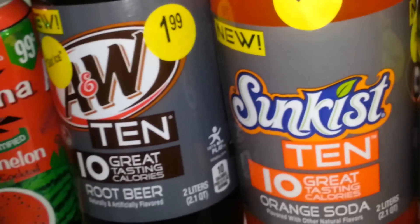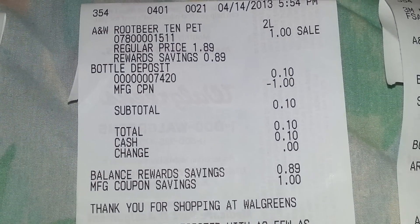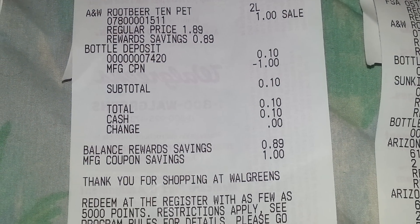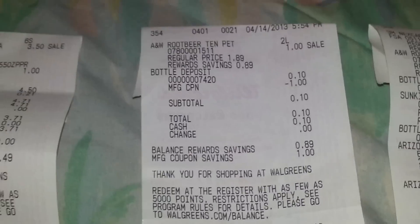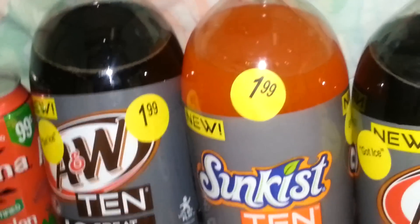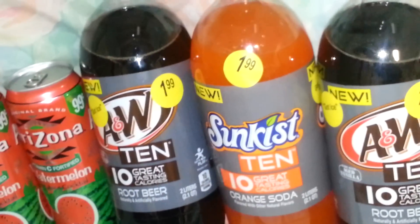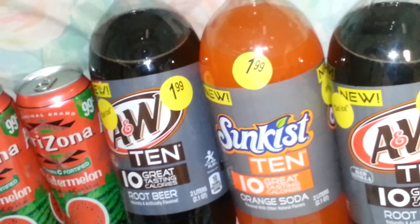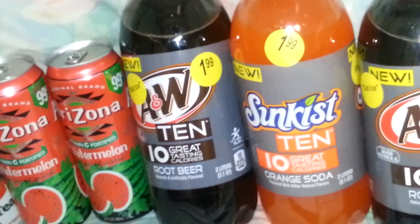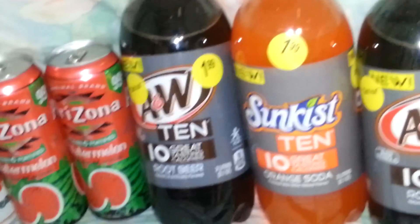I also had a $1.00 Catalina — you don't see it here because I took that dollar Catalina and went back in and grabbed a two-liter, which was a dollar. I used the Catalina and paid 10 cents. It did not generate another Catalina because it's not rolling — if you use the Catalina for the same item, you won't get a new one. I knew that and was okay with it.